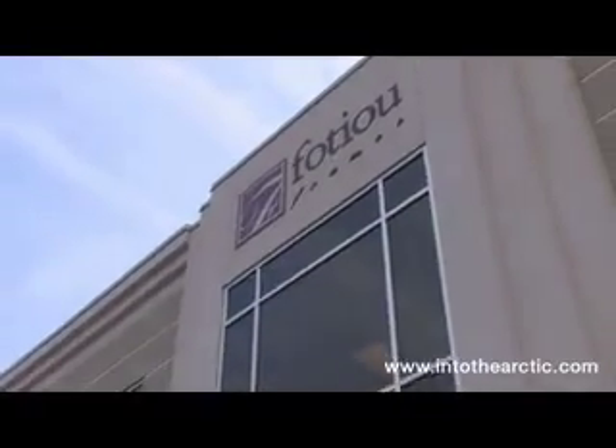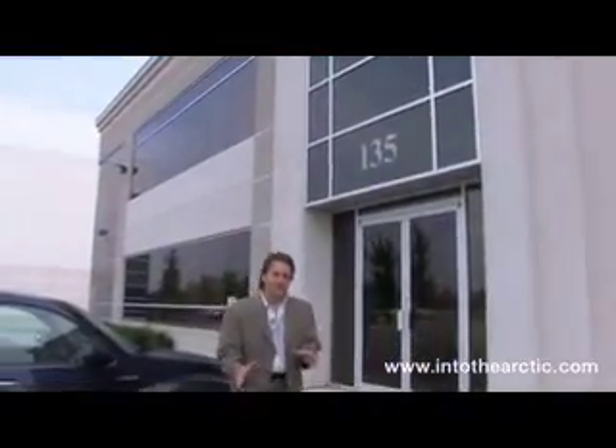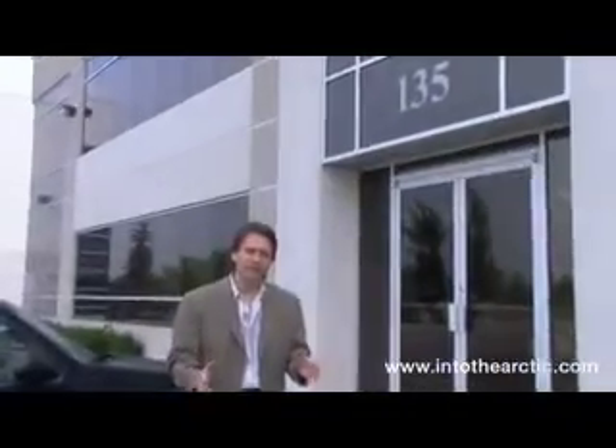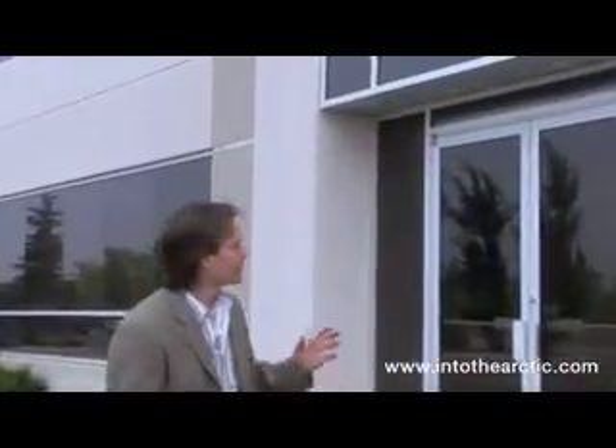I'm at Fotiou Frames in Woodbridge for an exciting part of a project we've been looking forward to. Janet and I are here with a few of the paintings from the Into the Arctic Collection, and Fotiou is working with us to develop a unique line of moldings that will fit this collection beautifully for the future exhibition. We're going to head inside and meet with Carlos Rodriguez, who's going to work with us on developing this line of frames.